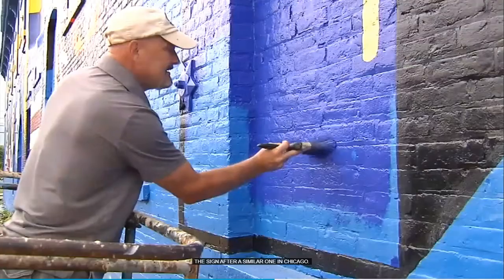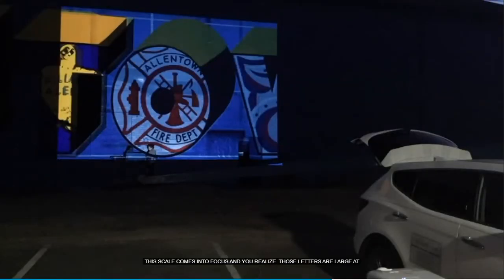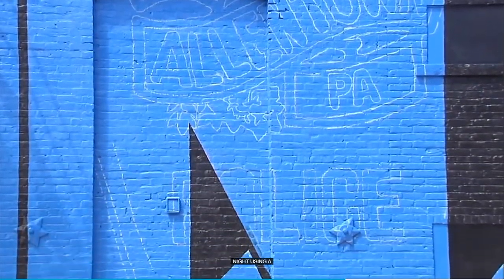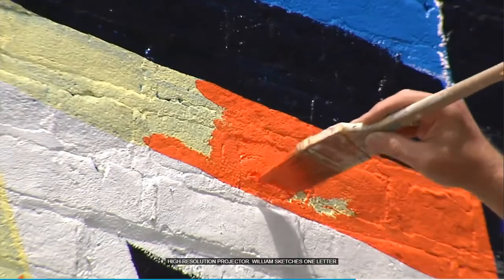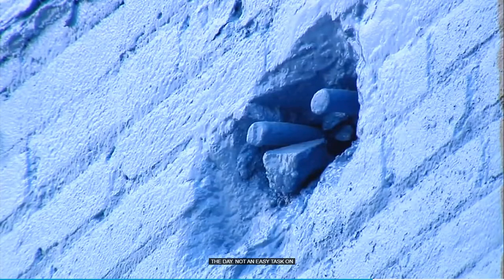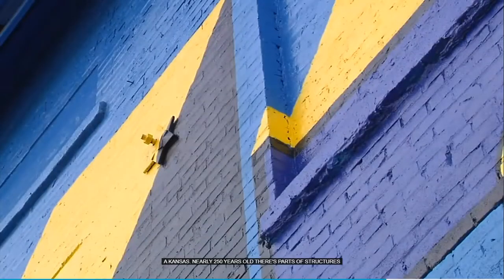Hyman commissioned Baltimore artist Edward Williams to paint the 7,000-square-foot greeting. Sometimes when you see the letters from a distance you don't think it's too big, but when somebody walks up to it, all of a sudden the scale comes into focus and you realize those letters are large. At night, using a high-resolution projector, Williams sketches one letter at a time, then paints it during the day — not an easy task on a canvas nearly 250 years old, with bolts sticking out in odd places and windows at different levels.